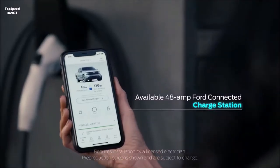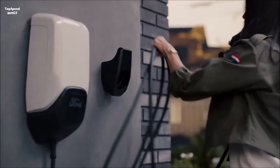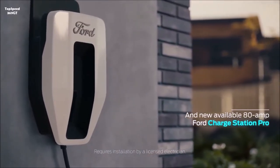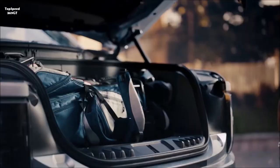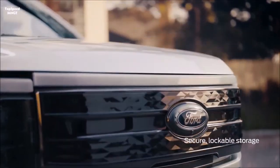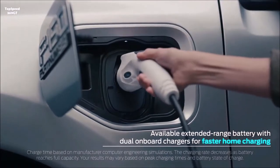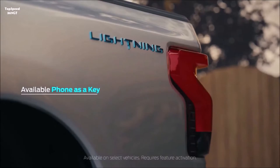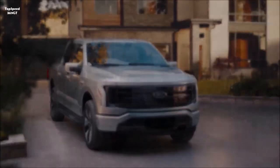At a DC fast charger, the extended-range Lightning can gain 54 miles of range in 10 minutes and charge from 15 to 80 percent in about 41 minutes. The charge port is on the front driver's side, as opposed to the Hummer which puts the port at the back. The Lightning uses 400-volt charging compared with 800-volt charging for the Hummer. Ford has assembled a network of 63,000 charge plugs from assorted partners, with on-screen apps helping find available chargers in real time.